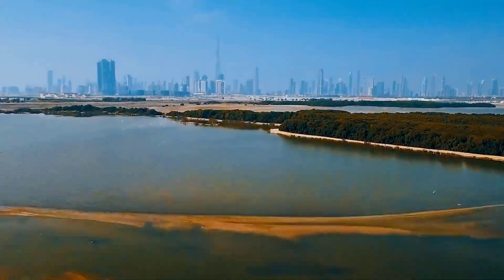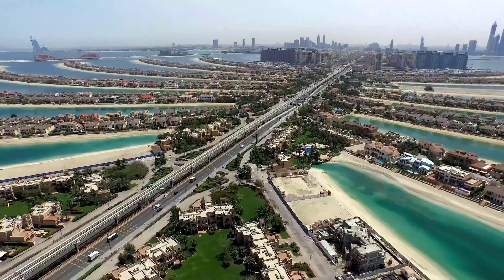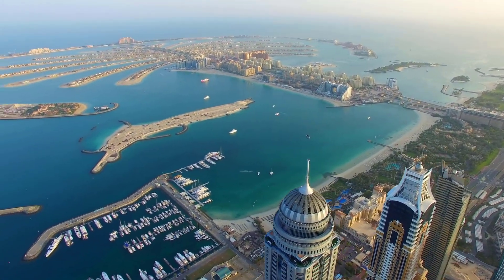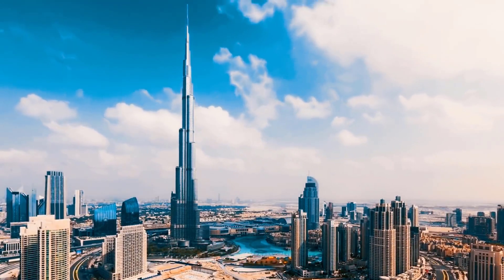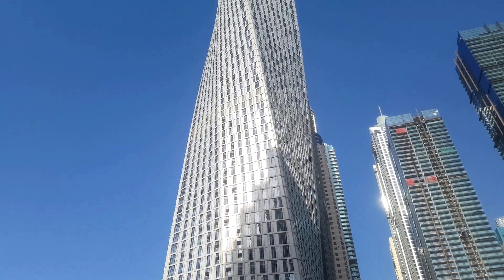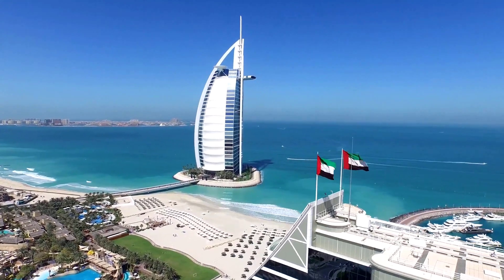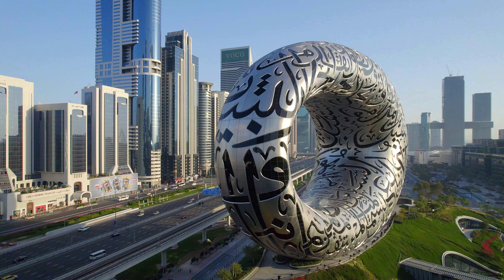When you think of some of the greatest architectural wonders of the modern world, most people will probably think of the amazing buildings and structures created in Dubai. Such as the Palm Islands, which are three man-made artificial islands, the Burj Khalifa, which is the world's tallest building, the Cayan Tower, which has a 90-degree twist rotation from the base to the roof, and the Jumeirah Beach Hotel that looks like a sail off a sailboat. While another building has recently been created in Dubai,